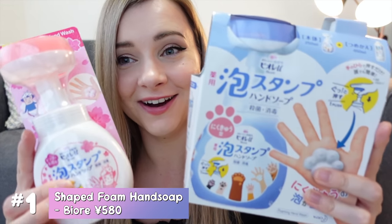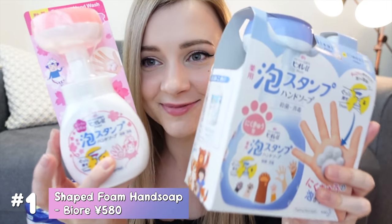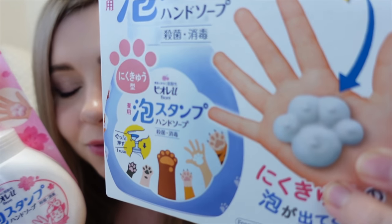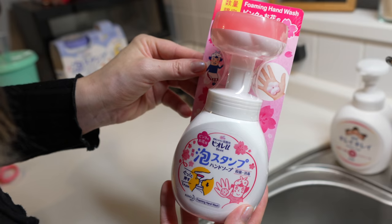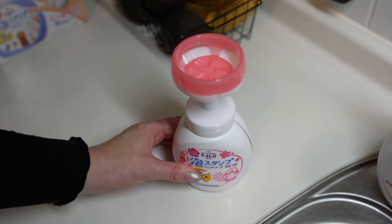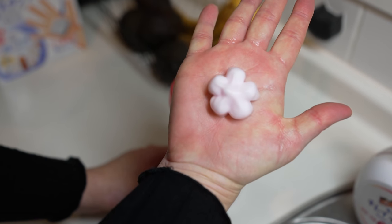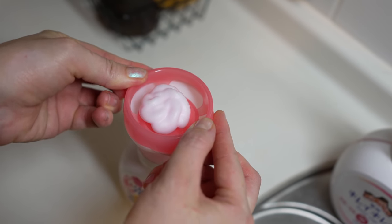I am most excited about these two. These are antibacterial hand soaps in a little pump form, but they come out in cute little shapes. This one comes out in a little paw print and this one is supposed to be a pink sakura shape. This soap was made by BRA — they're quite popular here in Japan. I'm so glad I got my hands on this sakura version. Not only did the sakura shape come out perfectly, the scent is so nice — it's a little fruity and sweet.